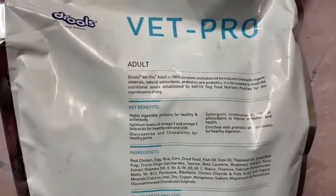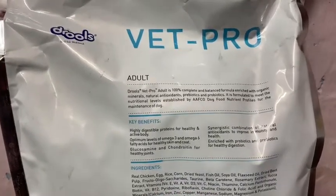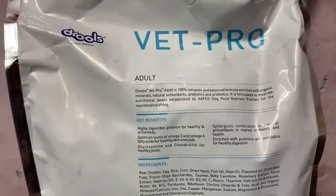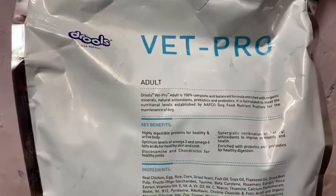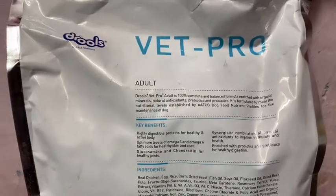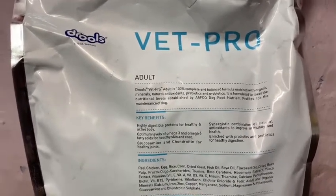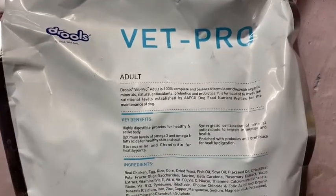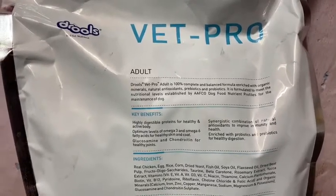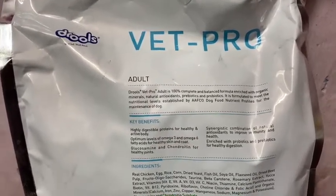The key benefits listed are: highly digestible protein for a healthy and active body; optimum levels of omega-3 and omega-6 fatty acids for healthy skin and coat — skin and coat improvement I have seen firsthand in many dogs; and glucosamine and chondroitin for healthy joints. If your dog is on home food and you start giving Vet Pro Adult Food, especially in elderly dogs, you will see an improvement in mobility.